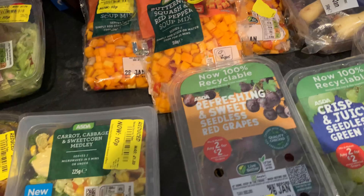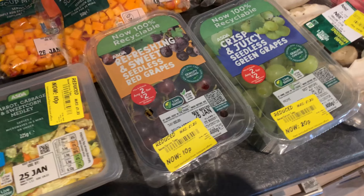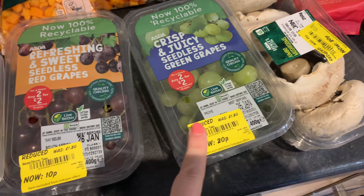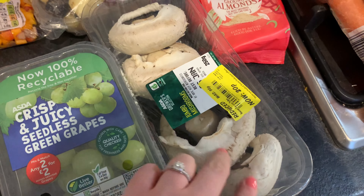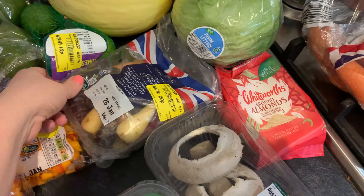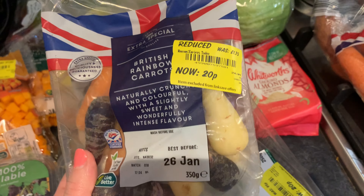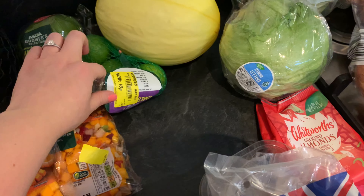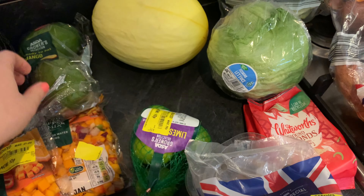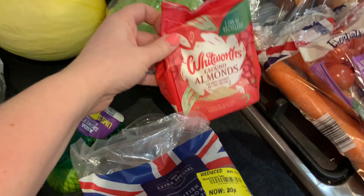We'll probably have this carrot, cabbage, and sweetcorn medley for dinner this evening. I picked up two things of reduced grapes — one red and one green — 10p and 20p. Some mushrooms for 20p. These rainbow carrots are interesting, we've never had them before — I would never pay £1.75 normally — so we'll have those on the side of dinner. I also got some limes for 10p and two mangoes for 20p.